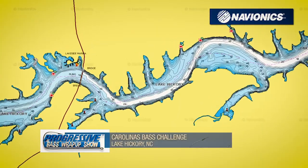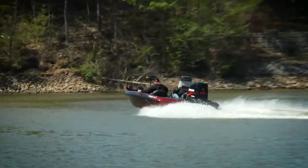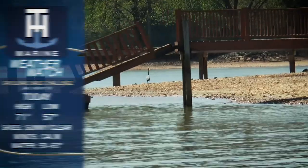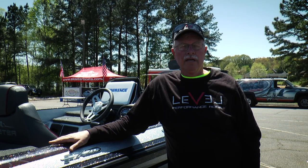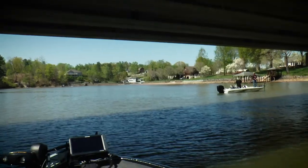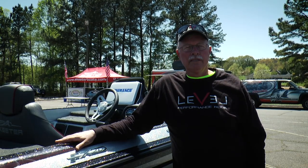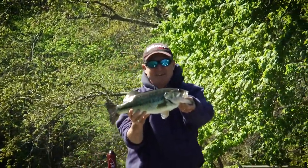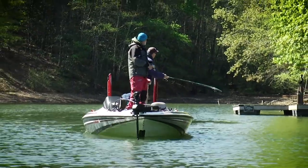At Lake Hickory today for the third stop on the North Carolina CBC side, we have 174 boats — the second biggest crowd. First place will take home $10,000, plus an extra $10,000 in Skeeter bonus money. With low water conditions and dirty water, that always means good fishing. After the day, they'll announce where the championship will be held — a two-day event with $50,000 first place. Stay tuned for some big bags of fish coming in.